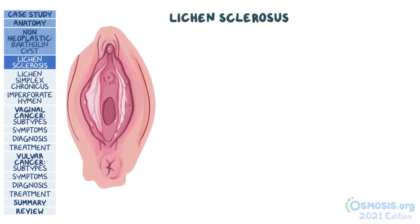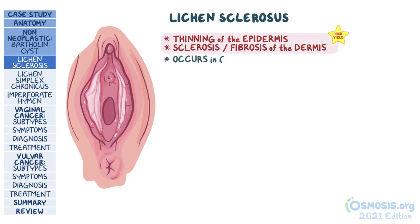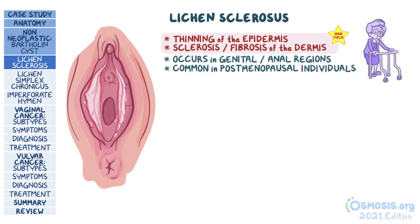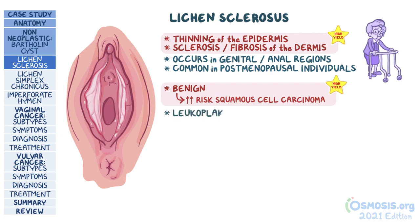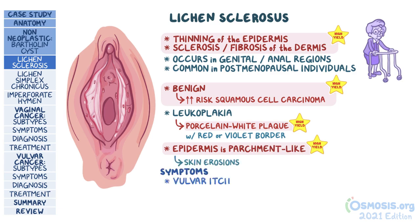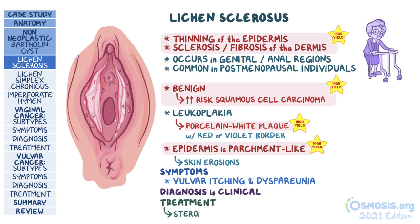Next, there's lichen sclerosis. What's high yield is that there's thinning of the epidermis with sclerosis or fibrosis of the underlying dermis. This usually occurs in the genital or anal regions and is more common in postmenopausal individuals. Although it is benign, it's associated with a slightly increased risk for squamous cell carcinoma. It classically presents with leukoplakia — a porcelain white plaque with a red or violet border — and the epidermis is so thin it is often described as cigarette paper or parchment-like. Skin erosions can be present. Symptoms include vulvar itching and sometimes dyspareunia. Treatment may include steroid ointments.